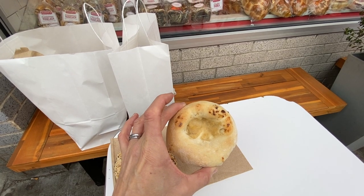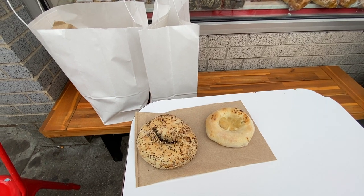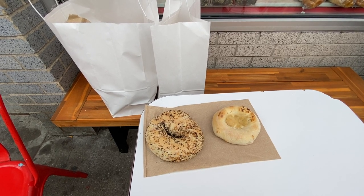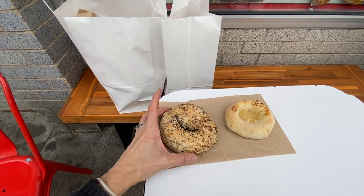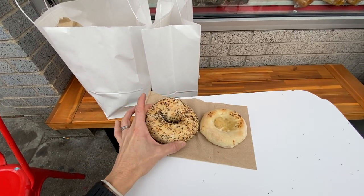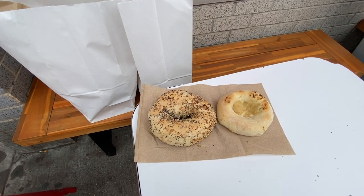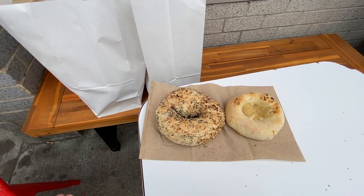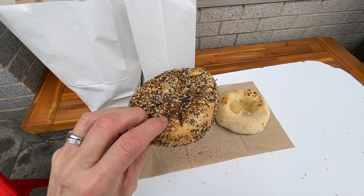The Bialy is baked in their brick oven, but you have to bake them in only very large batches. Kosar's uses like a hundred pounds of flour at a time to make their large batch. The bagel has malt in it — so different ingredients — and it's boiled first and then baked. It's hand rolled, boiled in water, and then baked. So that's the difference.